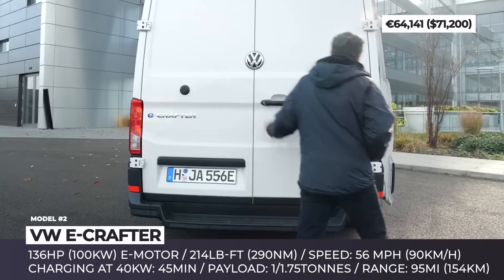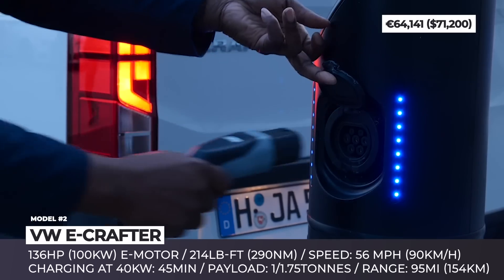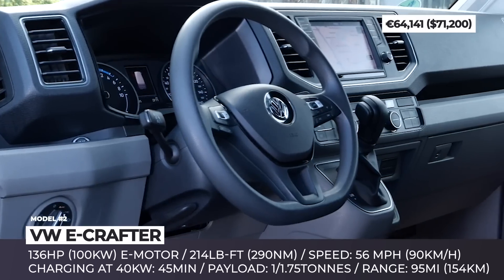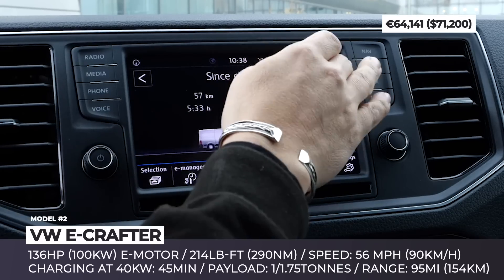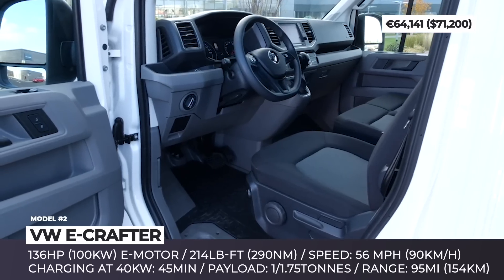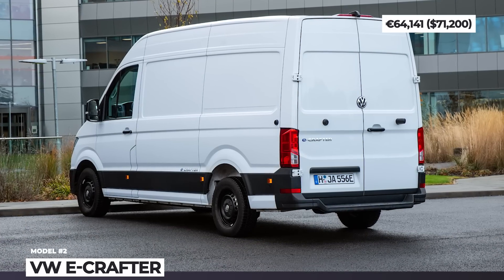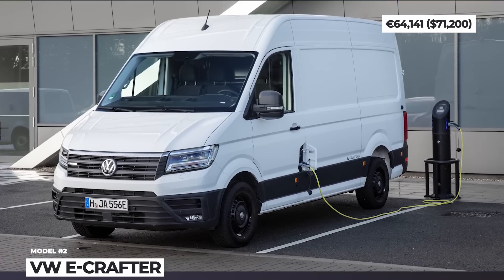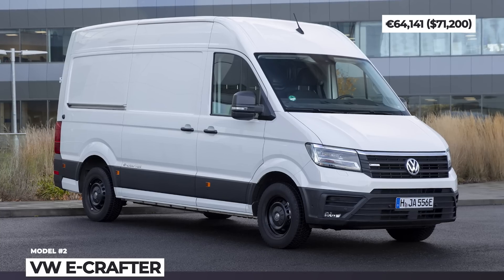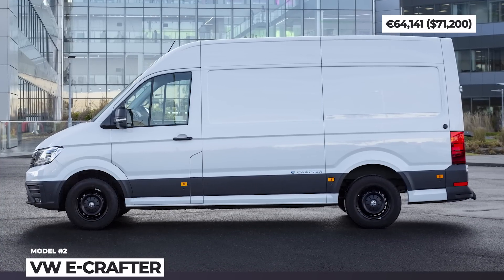The eCrafter received a front-mounted electric motor with 136 horses and 214 pound-feet of torque. Its 35.8 kWh battery allows for 95 miles of driving and is compatible with 40 kW fast chargers, ensuring that you can replenish 80% of its capacity in 45 minutes. Buyers should also take into account that this all-electric VW offers standard 363 cubic feet of cargo volume but is rated for less payload weight, either 1 or 1.75 tons, down from up to 3 tons for the gasoline model.